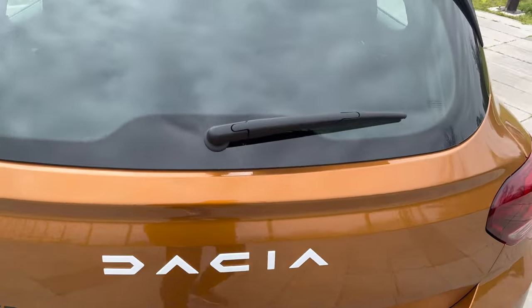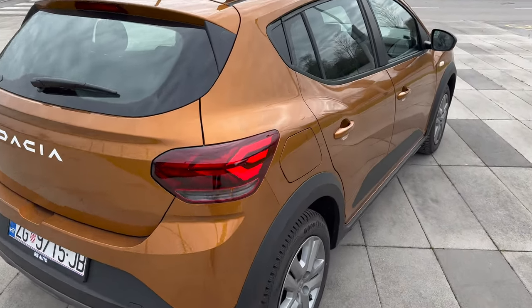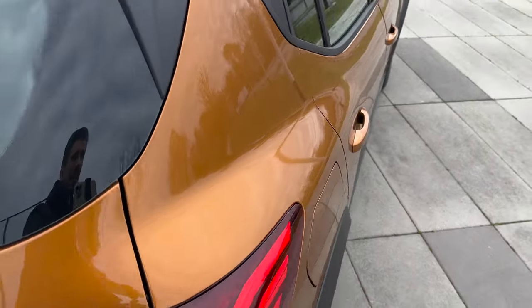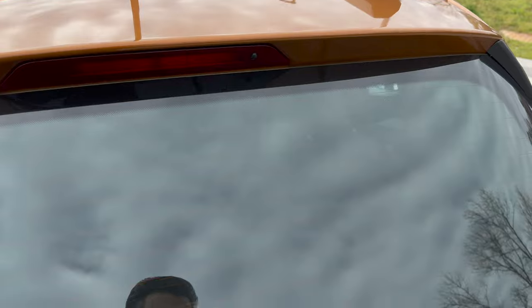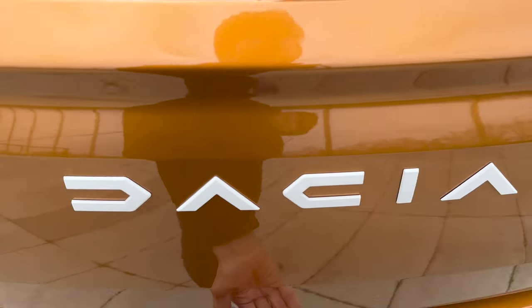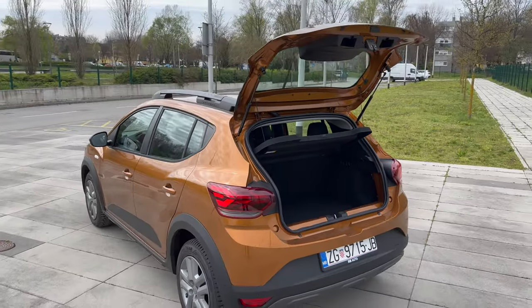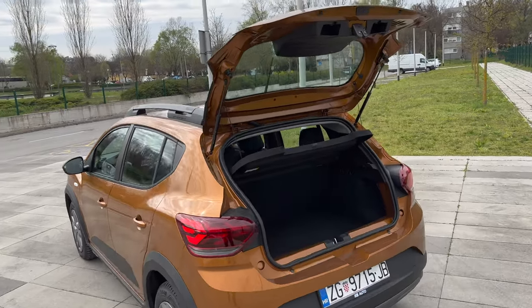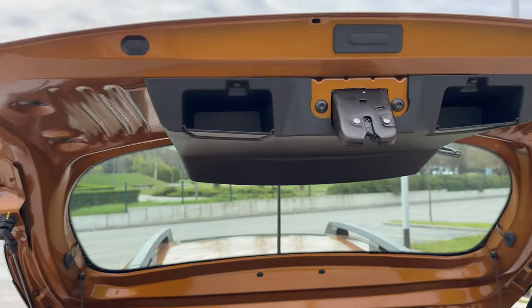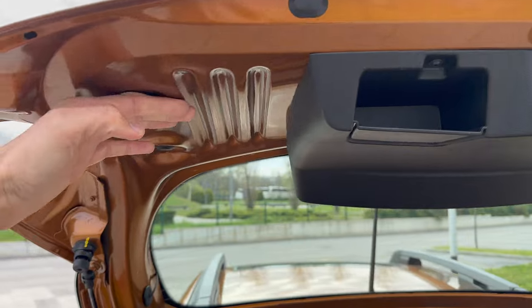The fuel cap is here but you need to unlock it from the inside. There's a stoplight here with a washer nozzle for the rear wiper. Let me open up so you can see the cargo space. I'm a two-meter-tall person - so this is comparison for scale - it opens fairly tall. It is a little bit lightweight.